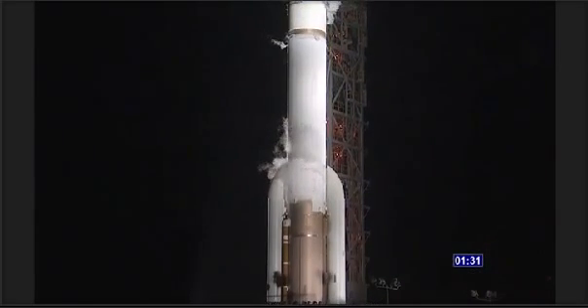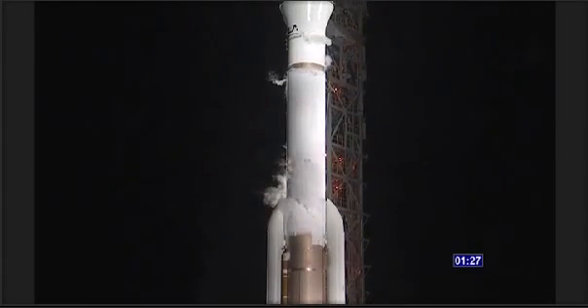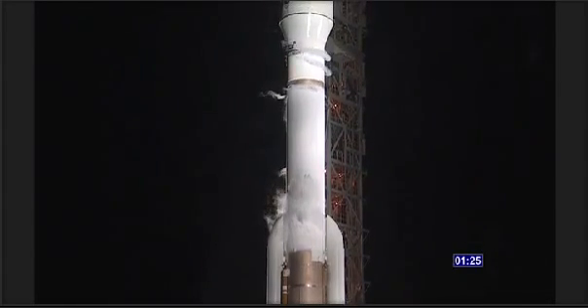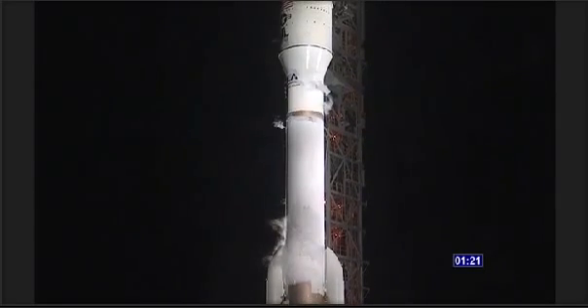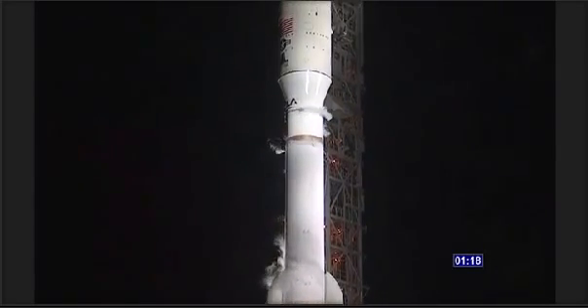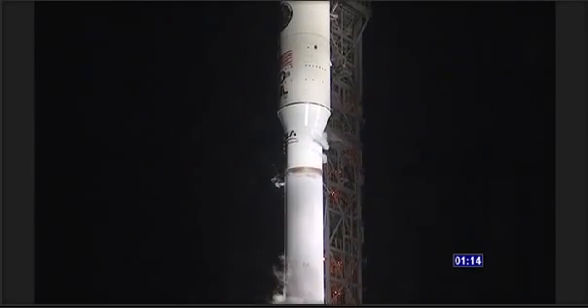FTS armed T-90 seconds. The launch vehicle, payload, ground systems, and western range are go for launch. T-120 FCS count started. T-115, Purdue CCS for launch.